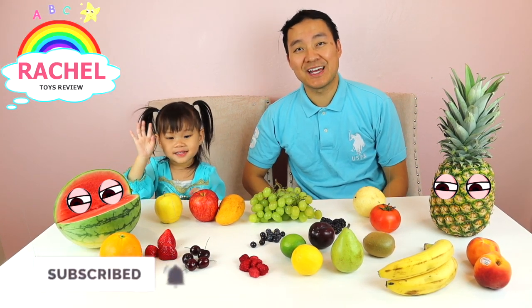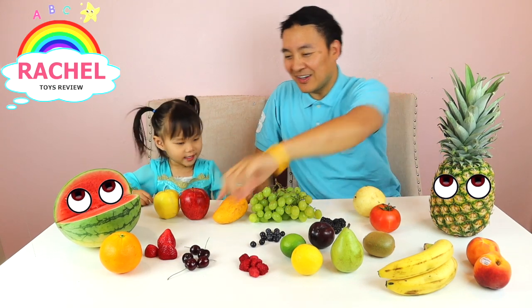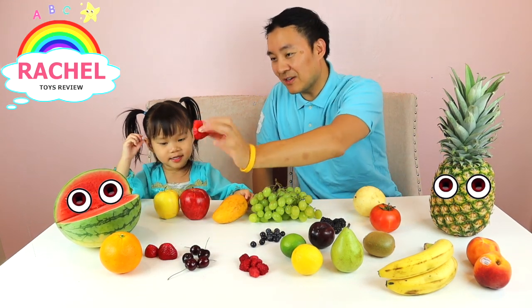Hi guys, thanks for watching Rachel's Toy Review. Today we'll be doing fruit tasting and also learning the fruit names. Are you ready? Yes!